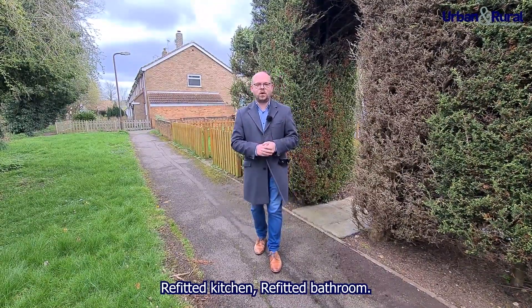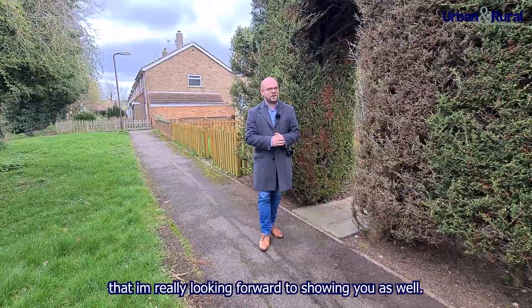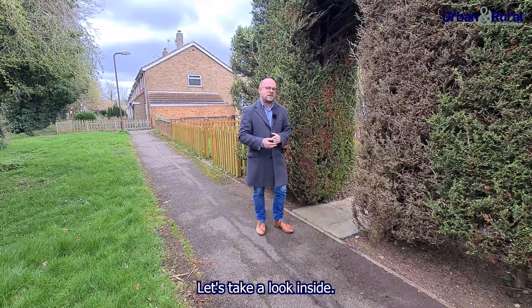It has a refitted kitchen and a refitted bathroom. It's also got a couple of nice little surprises that I'm really looking forward to showing you. Come with me, let's take a look inside.